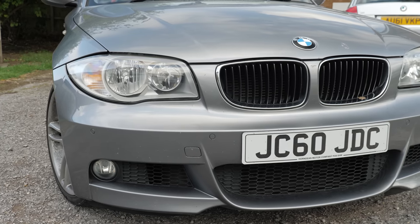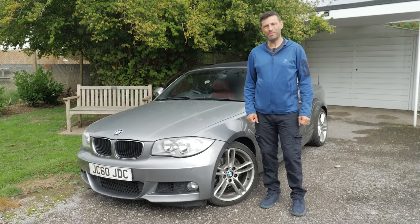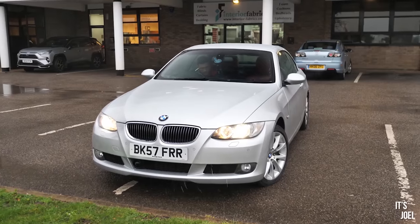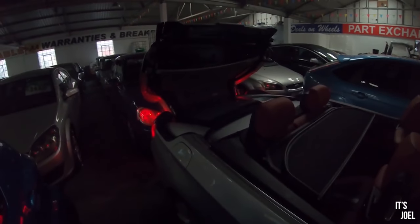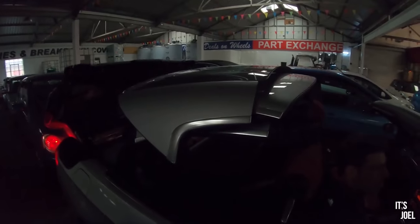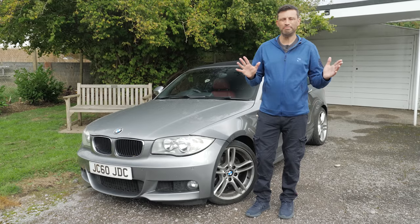So this is my new BMW 125i Cabriolet, the E88. We went through quite a process looking at all sorts of different cars. The first was a 325i, then a 335i auto — though those engines have fairly well-known turbo issues. I also test drove a 330i which I really liked, but it was too expensive and the folding roof really compromises the boot space when it's down.